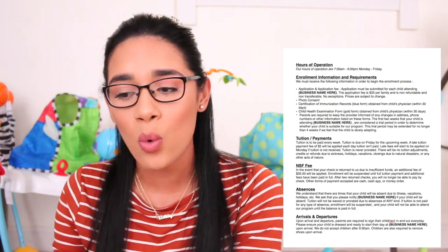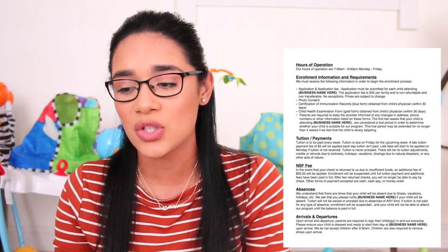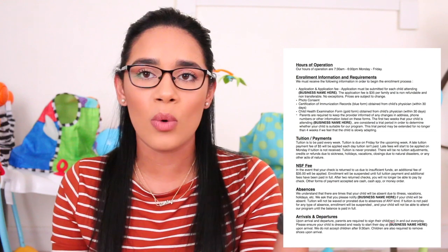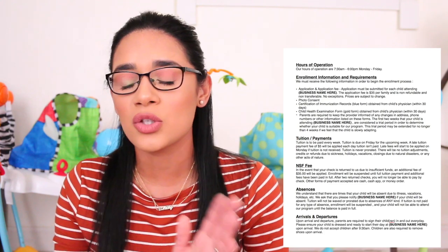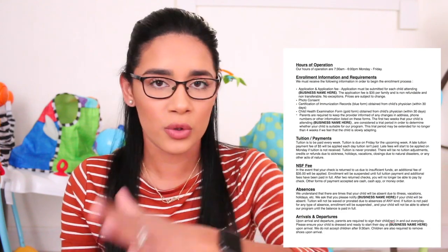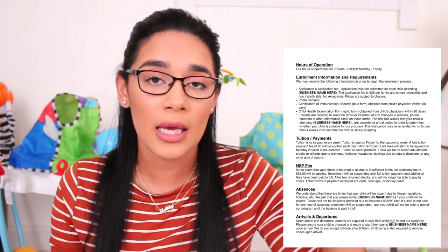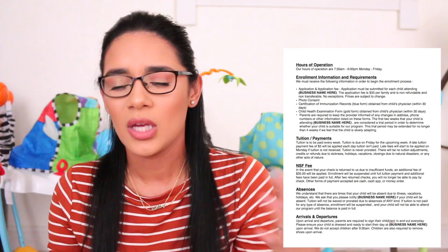After that it says enrollment information and requirements — we must receive the following to begin enrollment. First is an application and application fee: the application must be submitted for each child attending, and the fee is $35 per family, non-refundable and non-transferable. It says no exceptions and prices are subject to change. If three siblings are enrolling, they only pay one $35 application fee — I won't charge $35 per application.